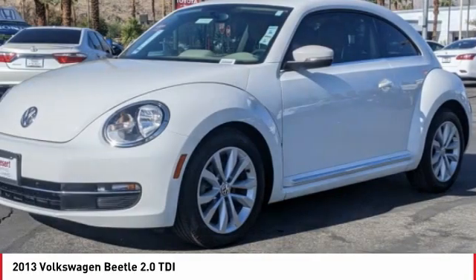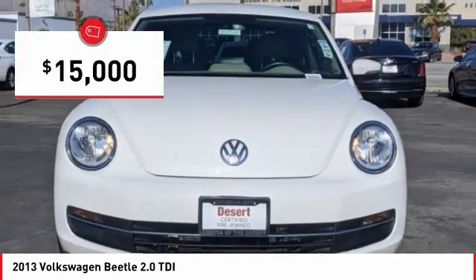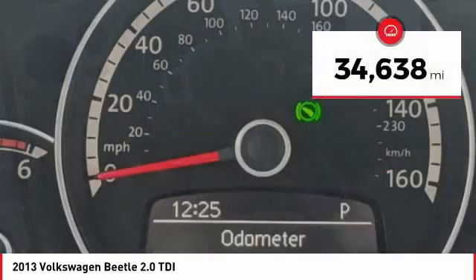The design of Volkswagen's Beetle captures the essence of the original bug and is priced below $15,000. This vehicle has less than 35,000 miles.